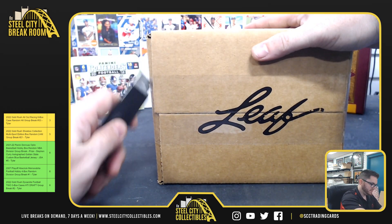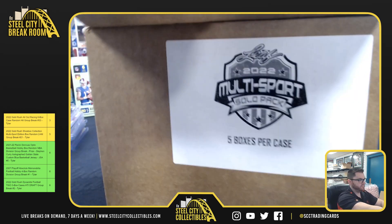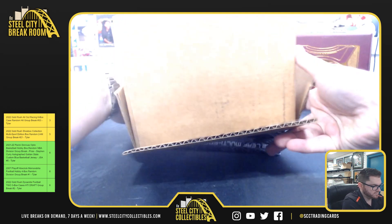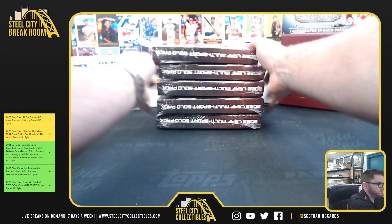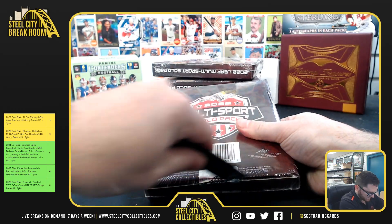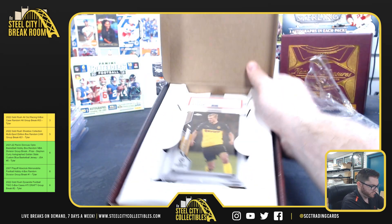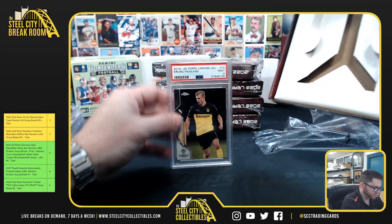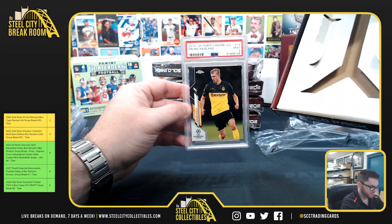Multi-Sport Solo Pack — got one card. It's Topps Chrome Erling Haaland Rookie PSA 9 Mint.